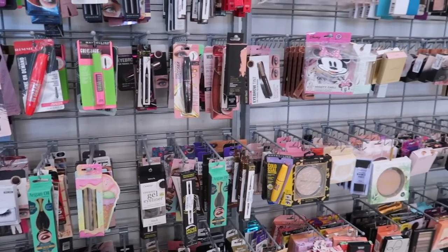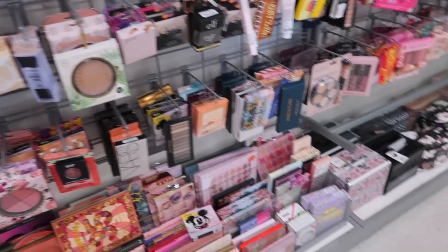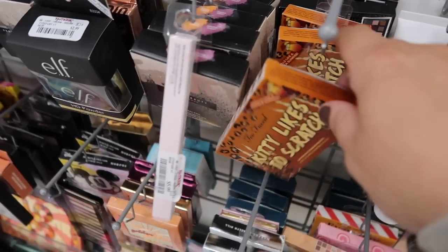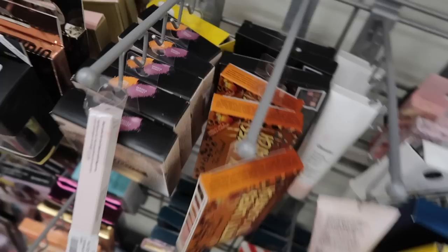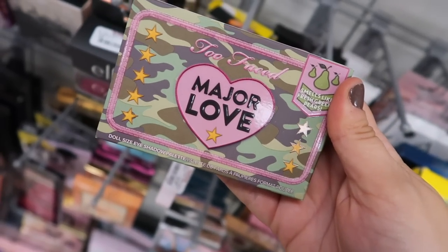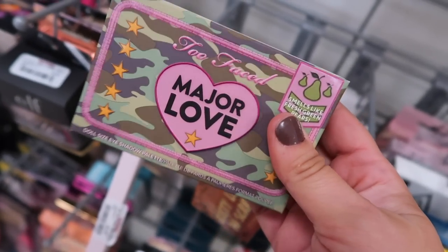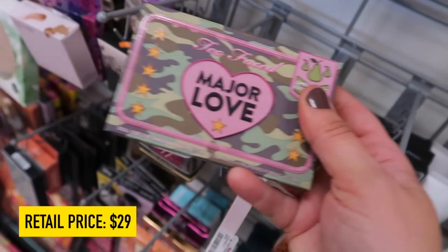The stores are starting to get very stocked up now. I know it's been slow for the past couple weeks, but look at all this stuff. I do see quite a few restock products though. They have some Too Faced restocks in their mini palettes, but I actually just found a new one — their camo palette, The Major Love. I haven't seen this one yet; I know it's fairly new. I think it came out late last year or early this year. This is going for $14.99.